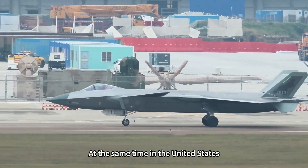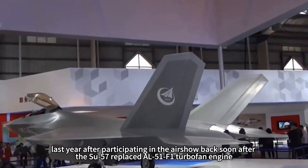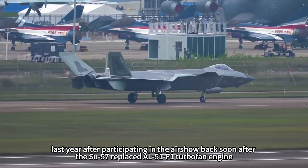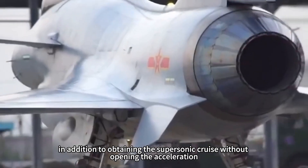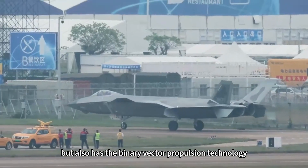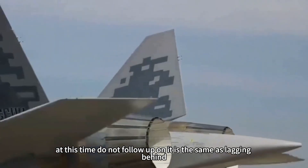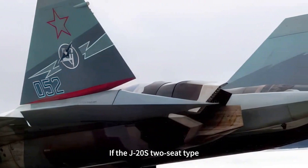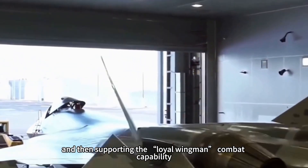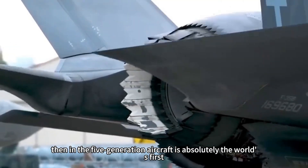Among the three countries — the United States, Russia, and China — with fifth-generation aircraft, Russia's Su-57 recently replaced its engine with the L-51F1 turbofan after participating in the airshow, gaining both supersonic cruise without afterburner and binary vector propulsion technology. At this point, not following up would mean falling behind. If the J-20S indeed receives a vector thrust engine combined with loyal wingman combat capability, it would absolutely be the world's first among fifth-generation aircraft.